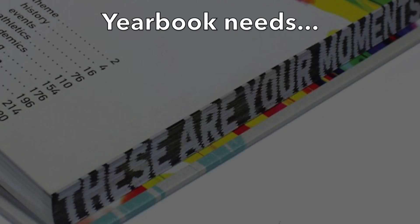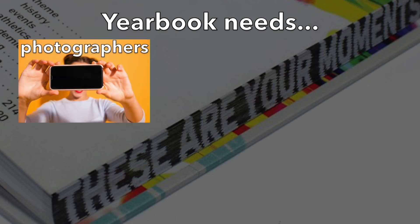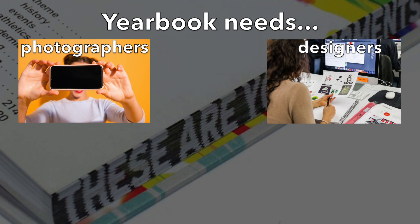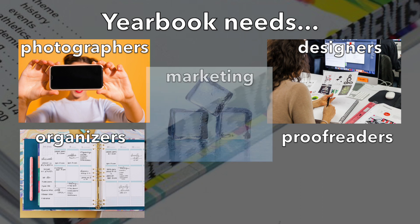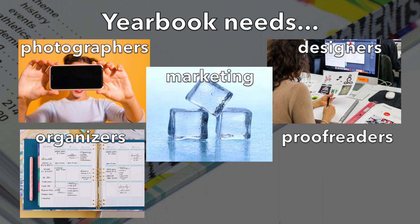We need a lot of different types of students in yearbook. If you like taking pictures, we need you. If you're creative and like designing, we need you. If you're super organized and you like to plan, we need you. If you can write and most importantly spell, we need you. If you can sell ice to an Eskimo, we need you.